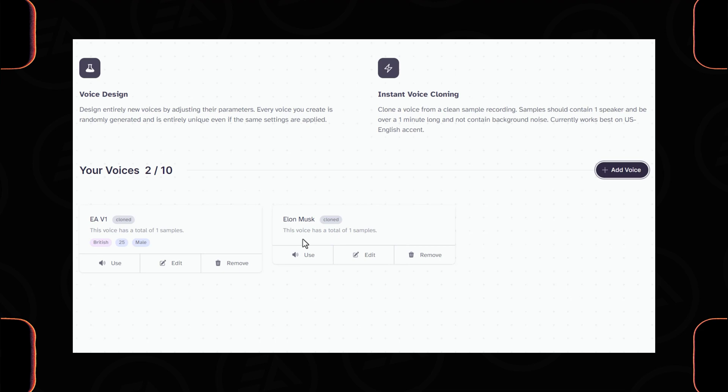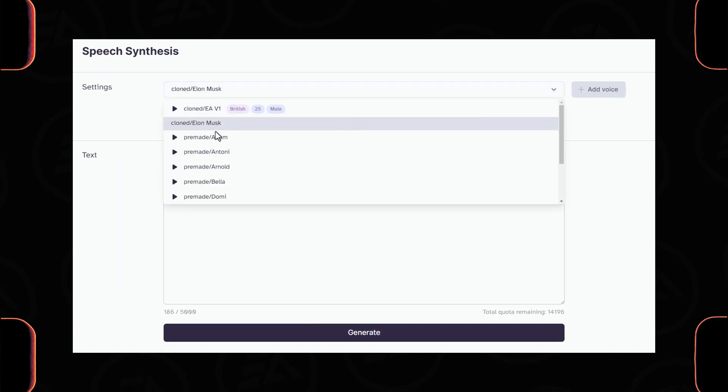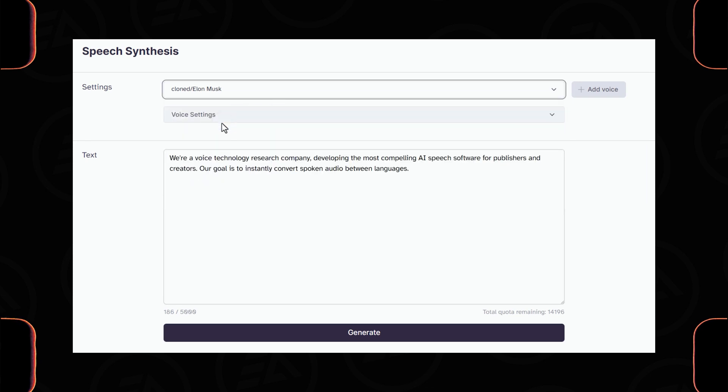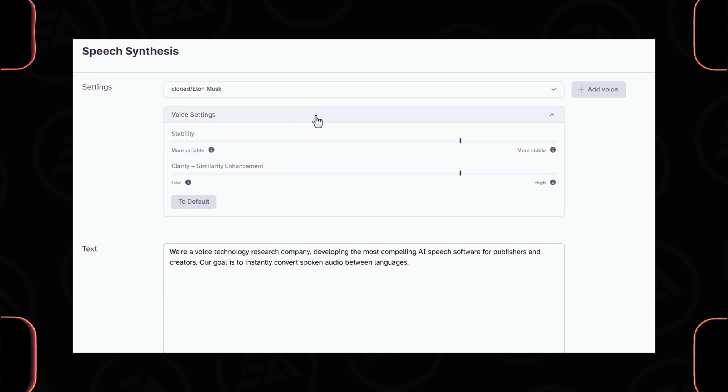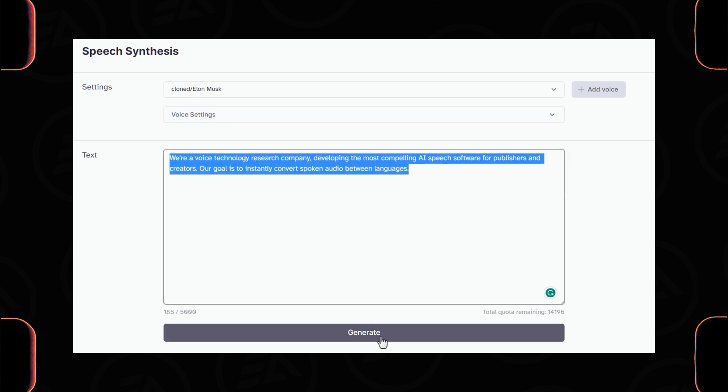That's all — click Use to generate a voiceover and select the cloned voice from the drop-down. You can also adjust the voice settings. Type your text line and click Generate.